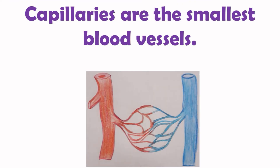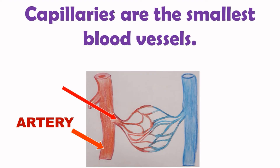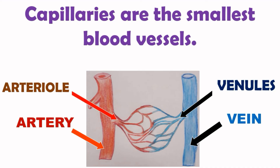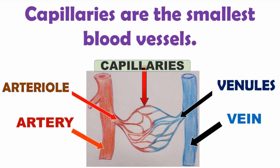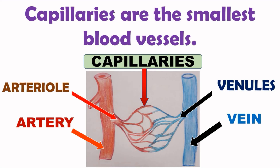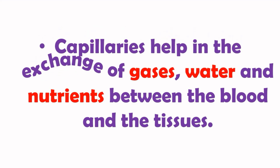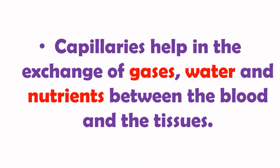Looking at this picture: the red-colored blood vessel is the artery, which branches into smaller arterioles. The violet-blue colored blood vessel is the vein, which branches into smaller venules. Capillaries connect both arteries and veins. Capillaries help in the exchange of gases, water, and nutrients between the blood and the tissues.